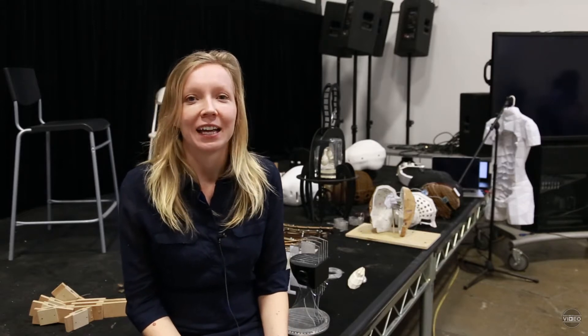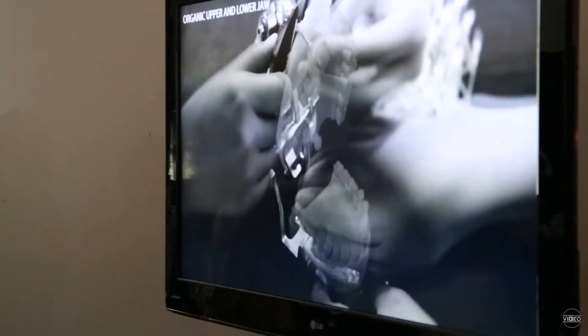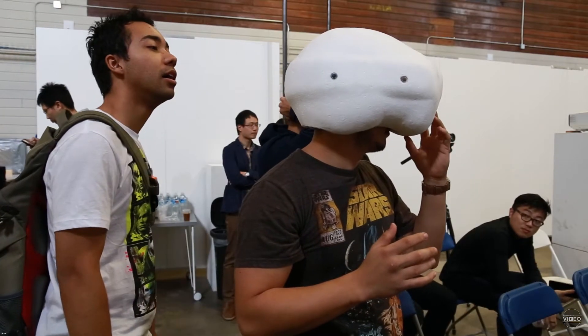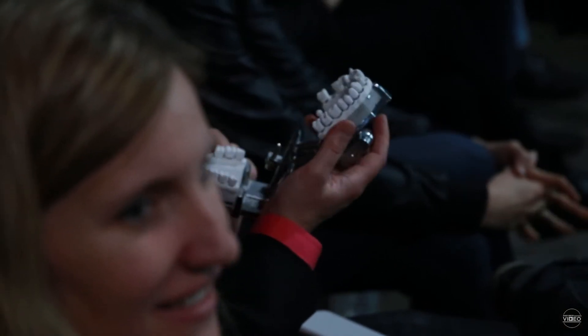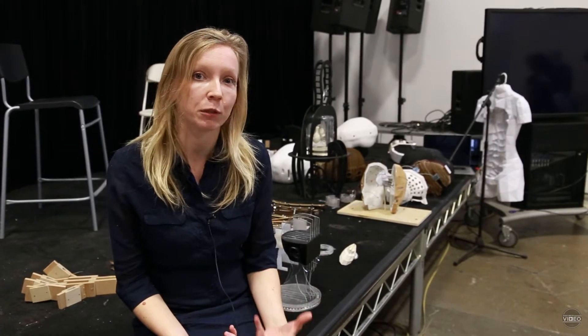The seminar is called the Prosthetic Seminar: architecture props, cyborgs, and cybernetic environments. As a study for the seminar, each student was investigating, reimagining, and redesigning specific body parts.